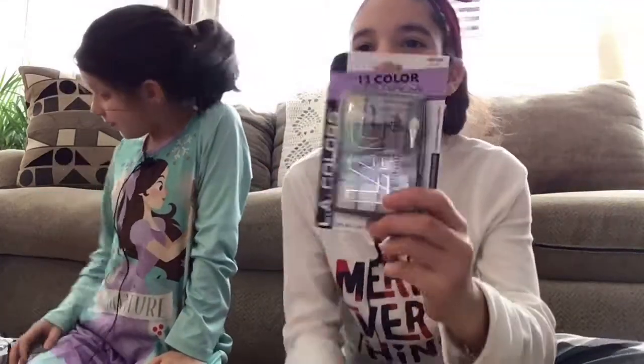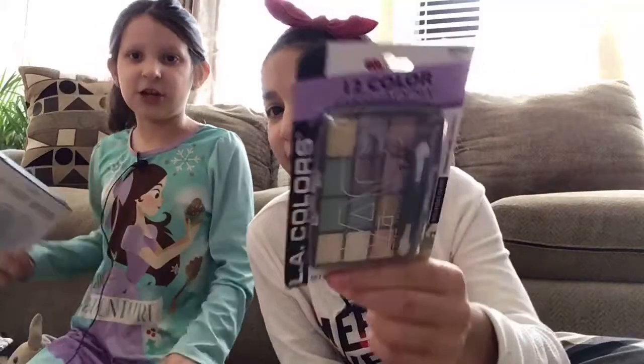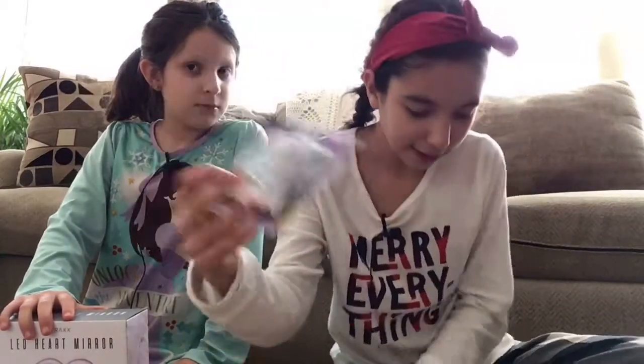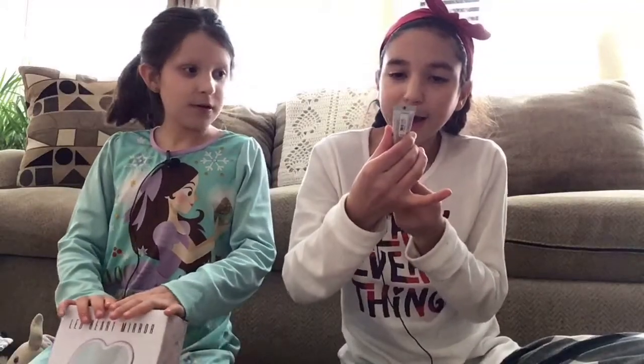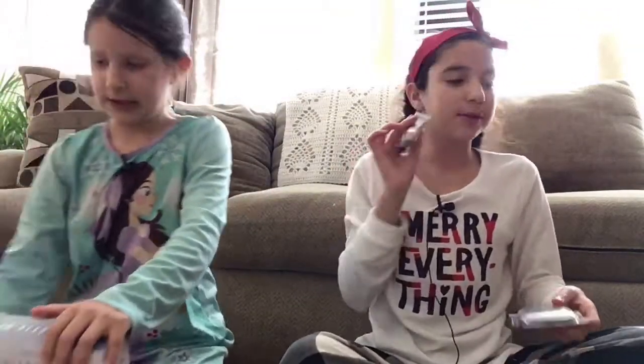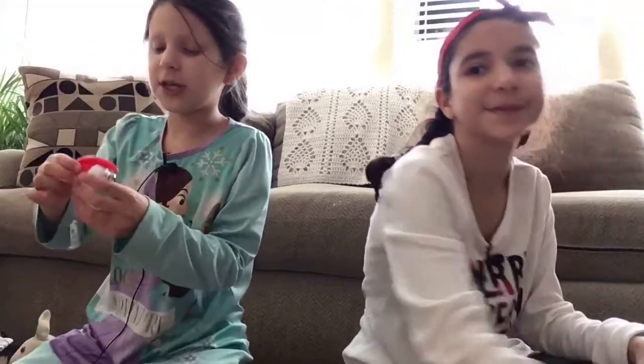I got this LA Colors makeup, which I absolutely love. We are in LA and I love colors! They're one of the best — not the best, they're pretty cheap, but they're really good. And with that, from my aunt, I got snow peach berry lip gloss. I haven't tried it out yet but it looks pretty good.